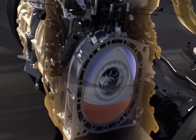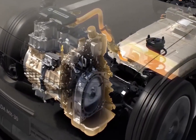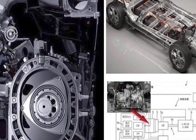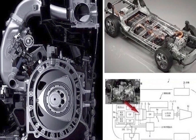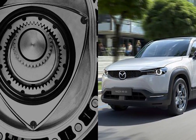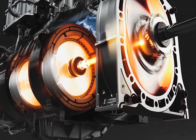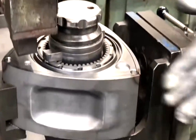Mazda has also added an exhaust gas recirculation system to their new engine. It operates primarily at low temperatures and during low load conditions. The large surface area of a rotary engine's combustion chamber leads to higher cooling losses than a traditional piston engine, and this EGR system works to reduce that. The new 8C apex seals are 25% wider and the inner surfaces receive a new plasma ceramic coating — all to reduce wear and decrease frictional resistance.